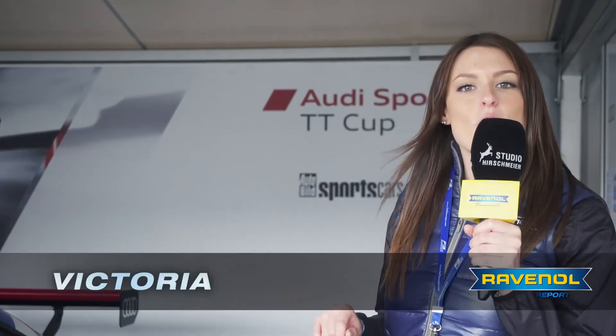Thanks for tuning in. I hope you'll be back for the next report. I've found my car, so I'm off.